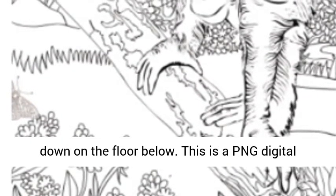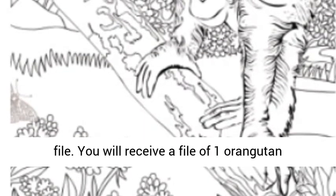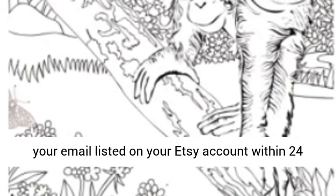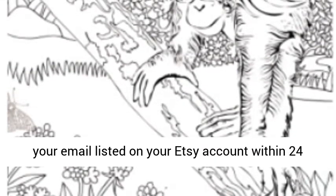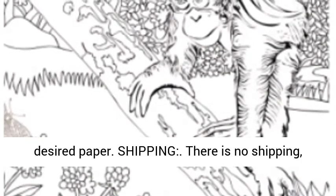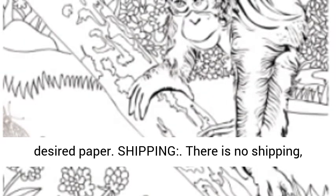This is a PNG digital file. You will receive a file of one orangutan coloring page. The digital file will be sent to your email listed on your Etsy account within 24 hours from purchase. There is no shipping.